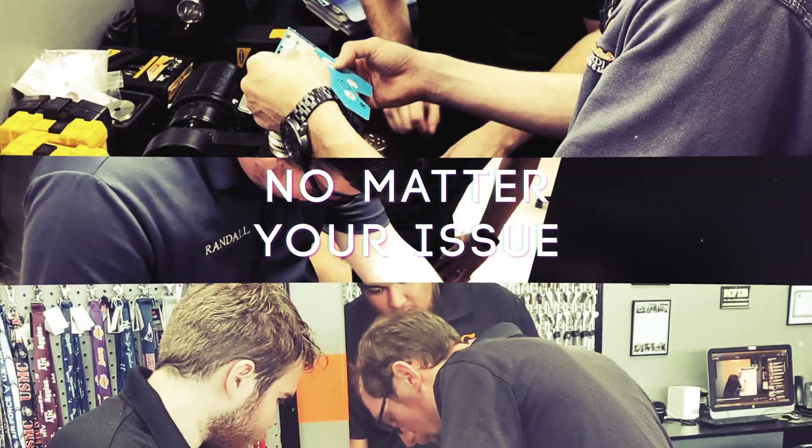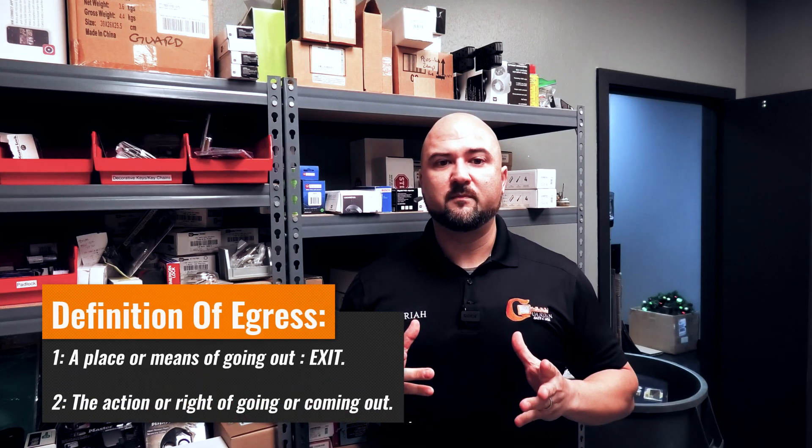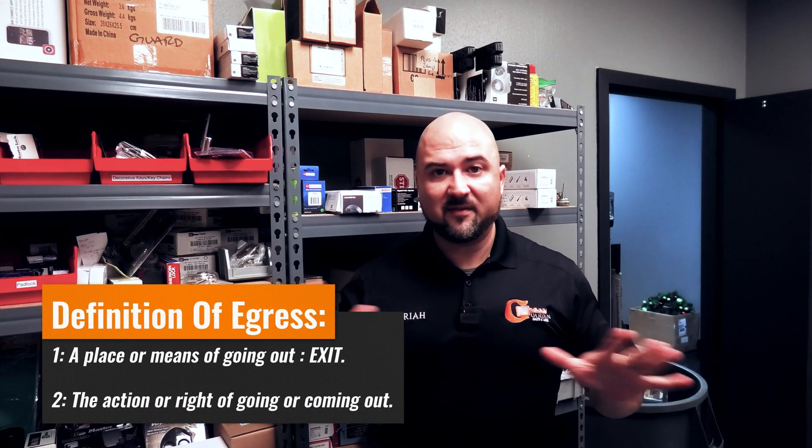Today on Guardian Answers, we're going to answer: what is fail-safe and fail-secure, and what are the differences? Most people would think that fail-safe locks are there to allow fast exits in case of emergency, and this is called egress. Egress has always to be granted, never mind the lock.